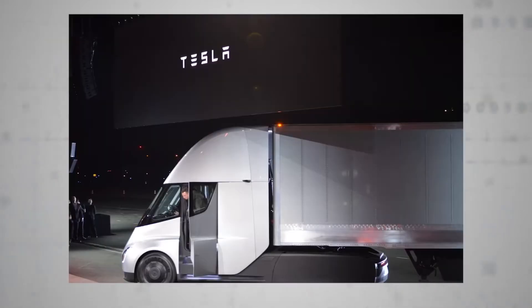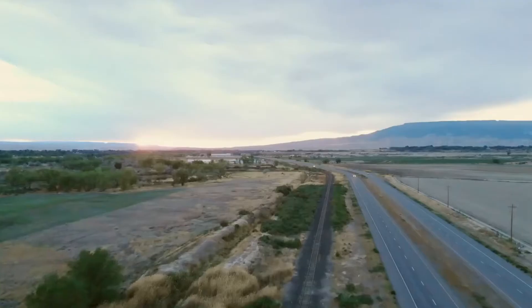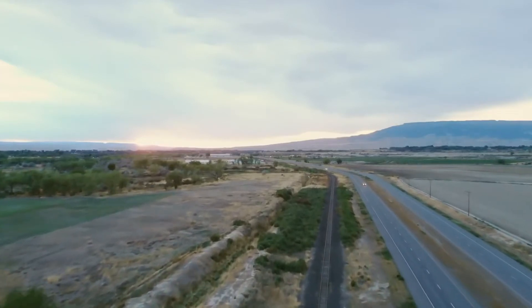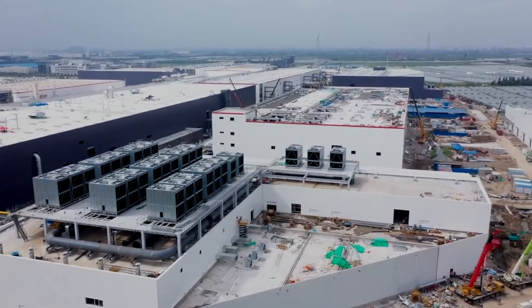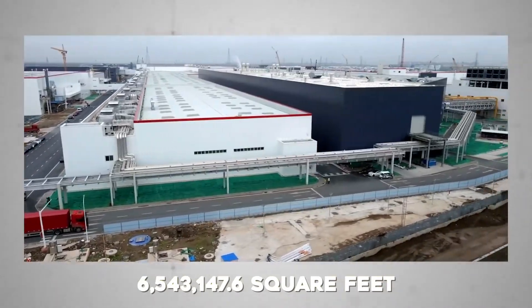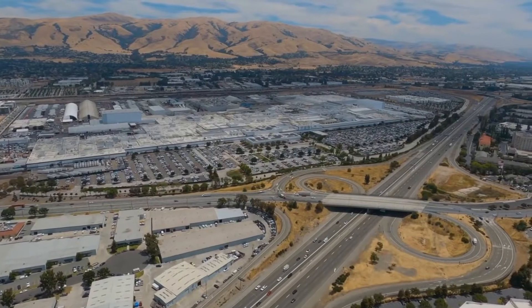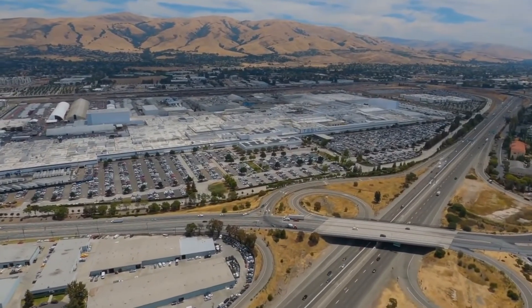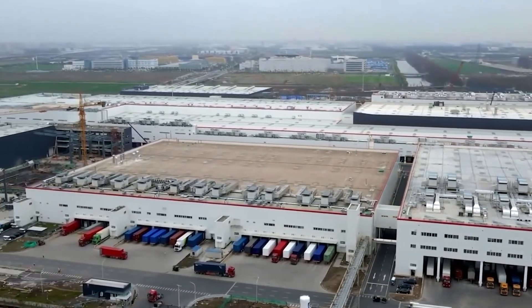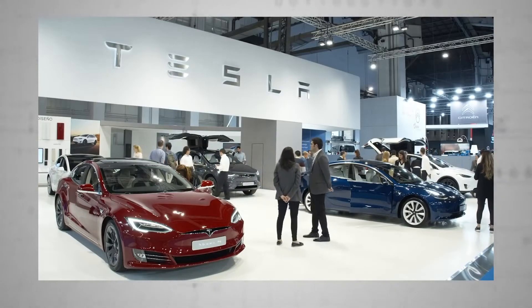Tesla has purchased additional land to the east of the Gigafactory Texas project that is currently being built, according to documents from the Austin, Texas Public Database. Tesla has purchased another block of land measuring 150.21 acres and 6,543,147.6 square feet. It was bought by the Colorado River Project, Tesla's Texas affiliate, which also bought the site for what became known as the Giga Texas Project. Since Tesla has acquired so much land around Gigafactory Texas, it's unclear where the facility will be built. The new facility can cover up to 97 acres, but it is still not confirmed what it would be used for.